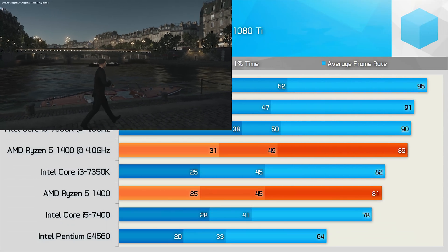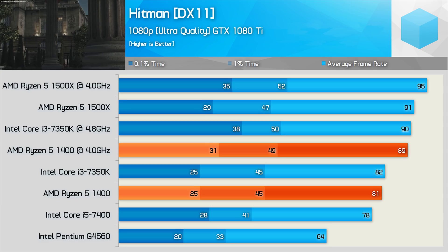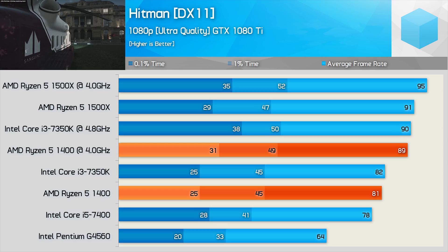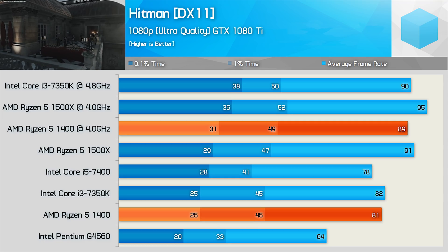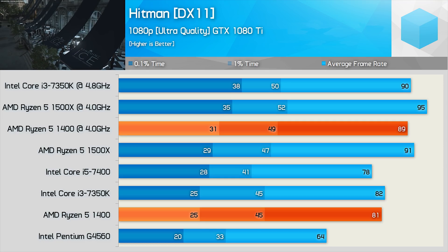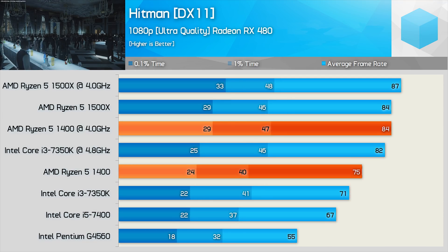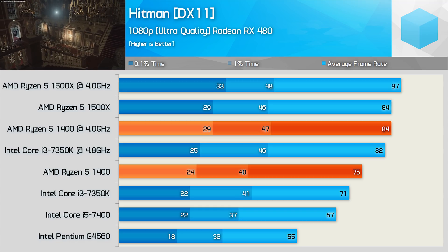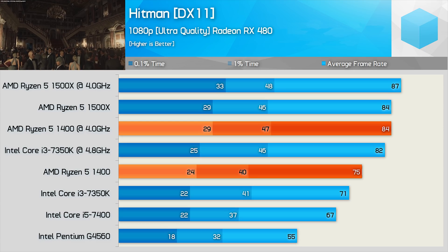Hitman is another CPU intensive game. With the GTX 1080 Ti, comparing average frame rates, the 1400 looks very competitive — out of the box it just beat the Core i5-7400, and once overclocked it pulled well ahead to roughly match the overclocked Core i3-7350K. Arranging by minimum result favors the much higher clocked 7350K, though the overclocked 1400 is still able to beat the Core i5-7400 with relative ease. Testing with the RX 480 again hands an advantage to the Ryzen 5 CPUs, and now the overclocked 1400 is able to slightly edge out the overclocked 7350K for every performance metric.